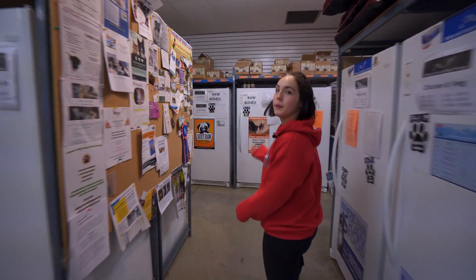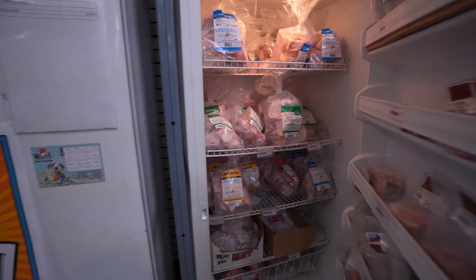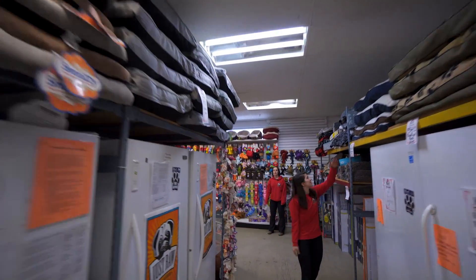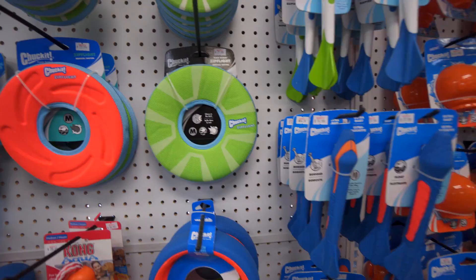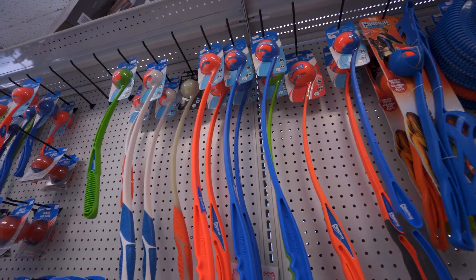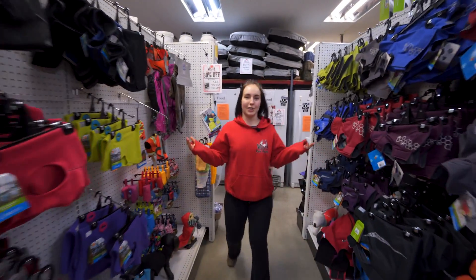We also have 30 freezers full of raw food and treats. And here we've got all of our beds and our toy wall. This is our supplement section here, and our jackets and sweater section.